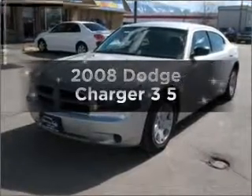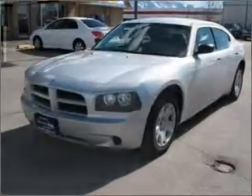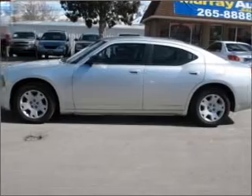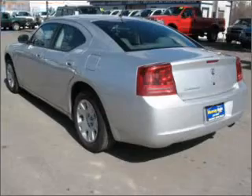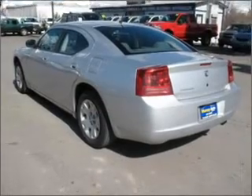Introducing the 2008 Dodge Charger. This is the set of wheels you've been looking for, with a reliable six-cylinder engine that responds smoothly to its automatic transmission. The anti-lock braking system will help deliver you safely to your destination.